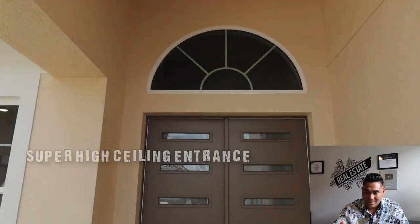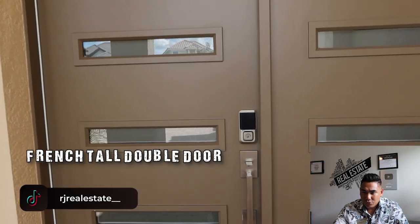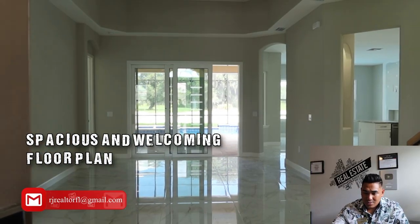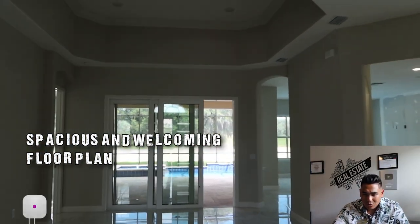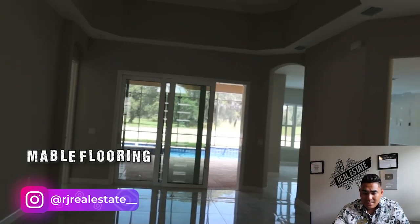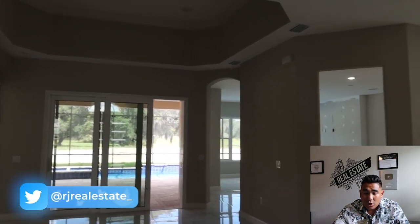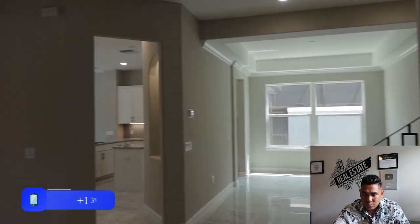As soon as you come in through this entrance, you will have a high ceiling and also these French double doors which I love. You will see a really nice and spacious, very welcoming floor plan. The flooring they use here is marble — a really nice flooring that caught my eyes. And as soon as you come in, you can already see the swimming pool.